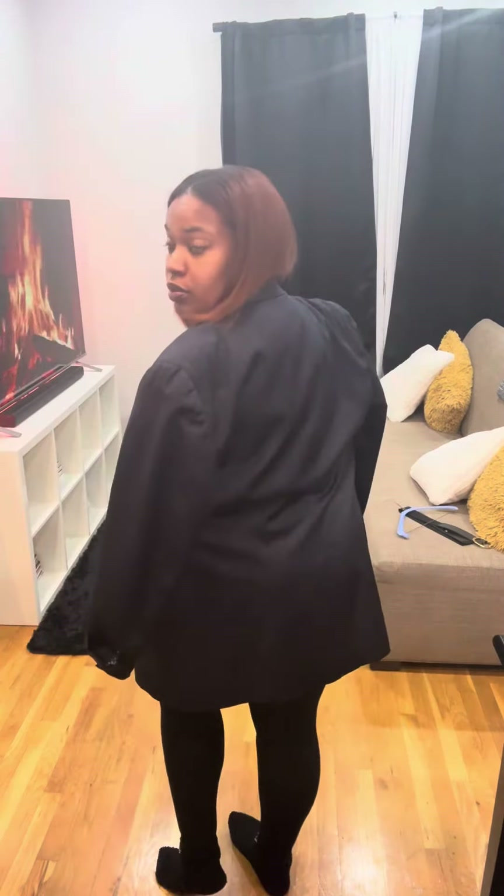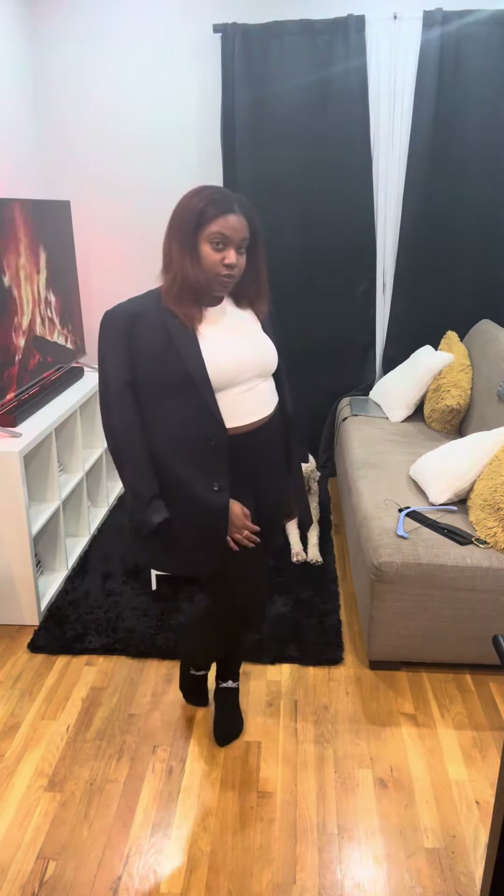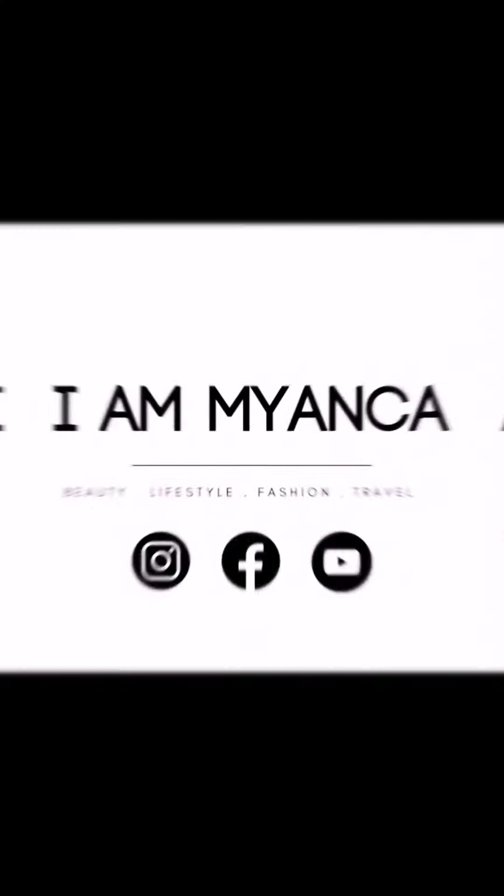Make sure you subscribe and stay tuned for next month's thrift find!